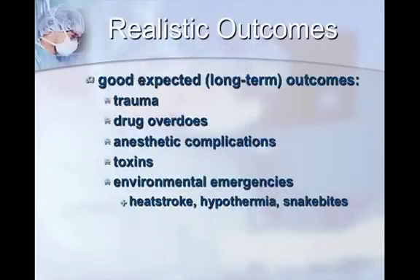Realistic outcomes is something to hold on to, because stabilizing emergent patients can be demoralizing if you're not used to seeing animals pass. If an animal has a good expected long-term outcome, those animals should really be worked on as hard as possible to get them back. Those include trauma, drug overdoses, anesthetic complications — so a lot of what you might see in private practice, like spays and neuters, which all involve anesthetics — as well as toxins and environmental emergencies like heat stroke, hypothermia, and snake bites.